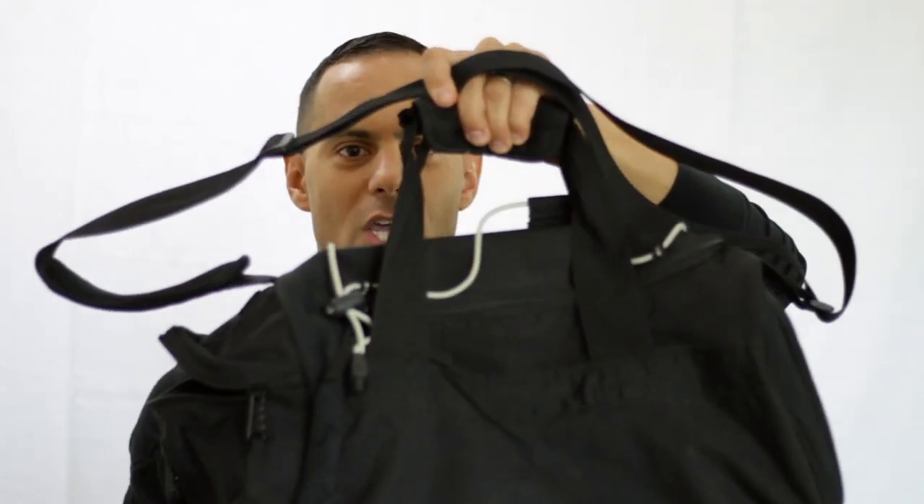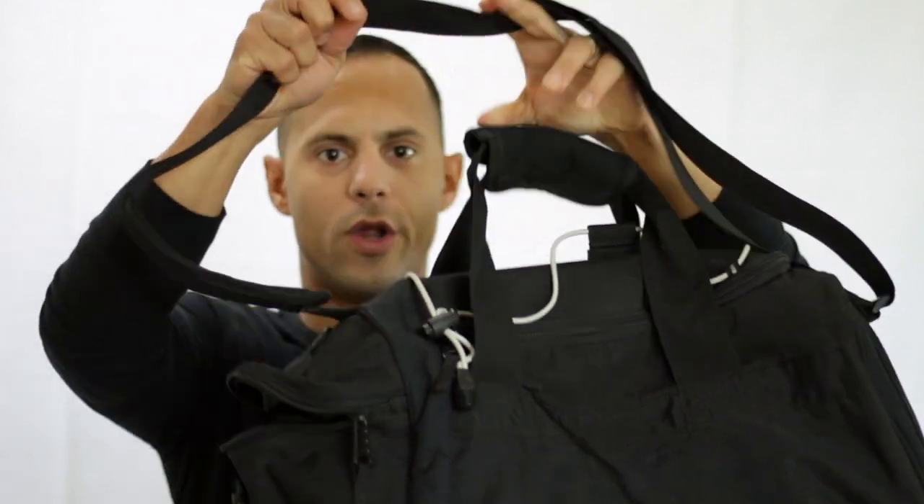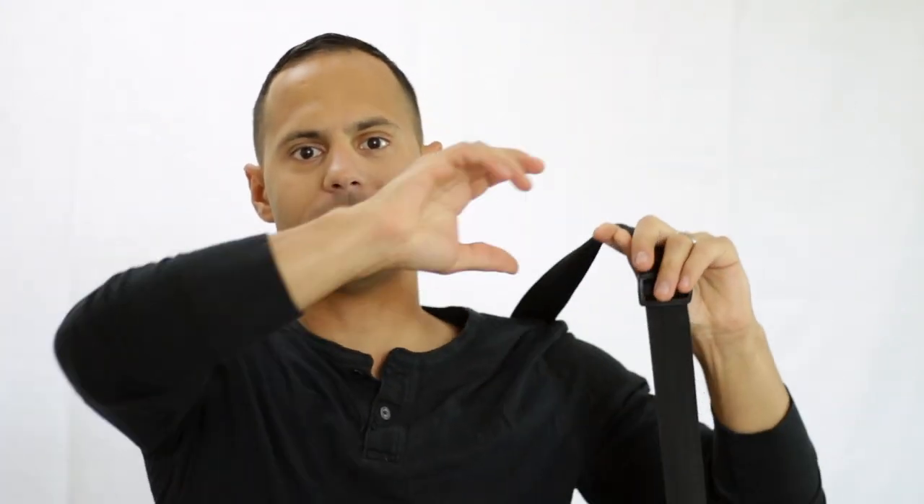Now when it comes to a civilian gym bag, you may carry it by the handle or you may carry it on your shoulder, as long as it doesn't cross over your body.